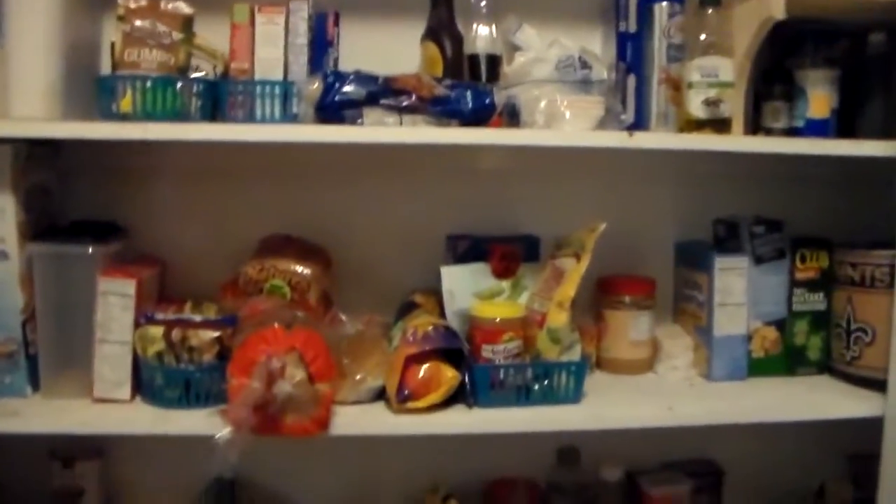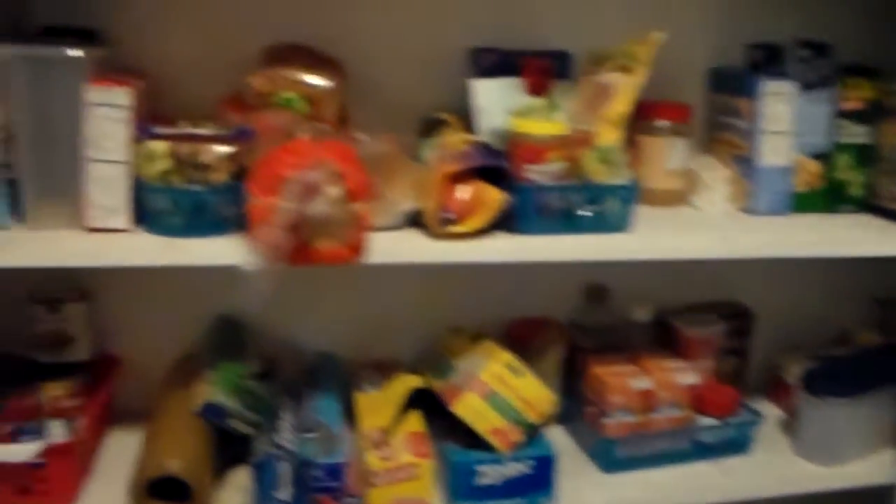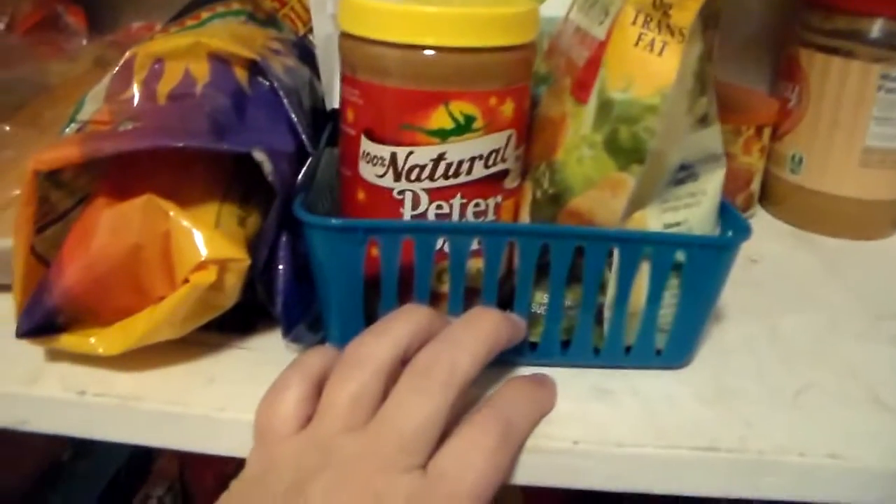Guess what y'all — the kitchen's cleaned up! Okay, what all did I get at the Dollar Tree? So I know I've showed y'all my pantry before. Do you see anything that looks different in the pantry? I got several of these little containers at the Dollar Tree just to put in our pantry to help organize it so it would look better.